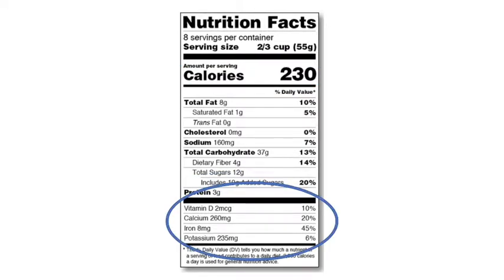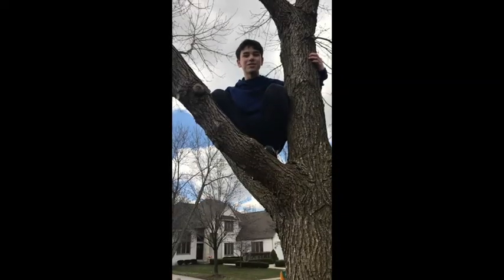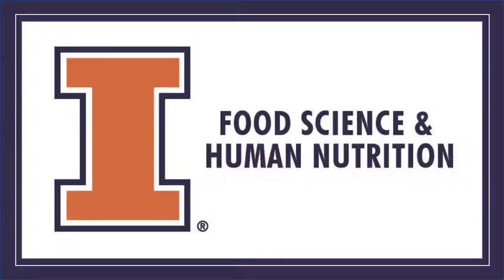I bet a lot of you are wondering why these changes were made. So what questions do you have regarding the changes to the nutrition facts label? As food science and human nutrition graduate students at the University of Illinois Urbana-Champaign, we have the knowledge and expertise to answer them.